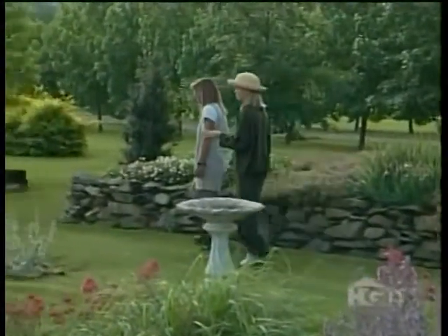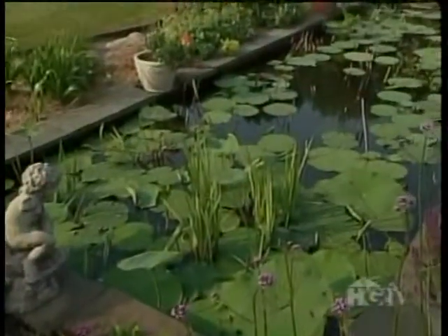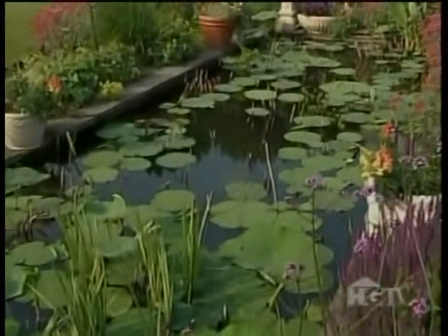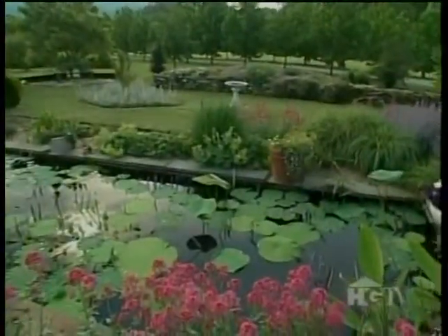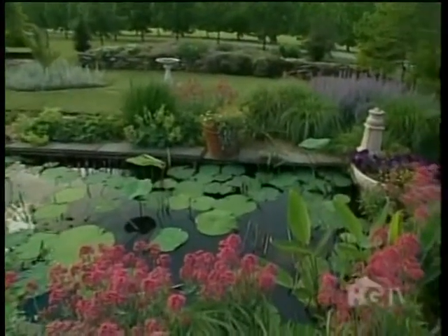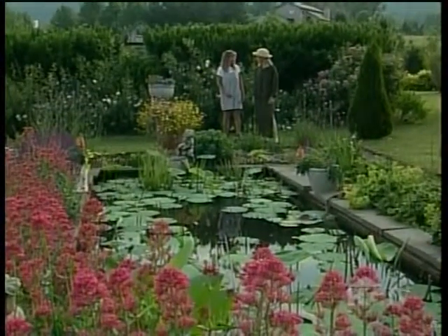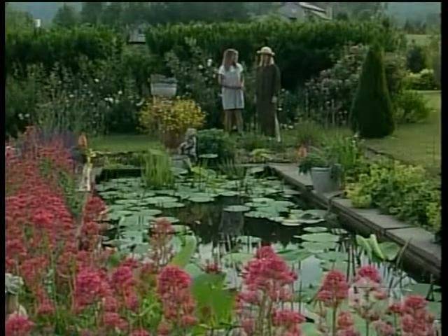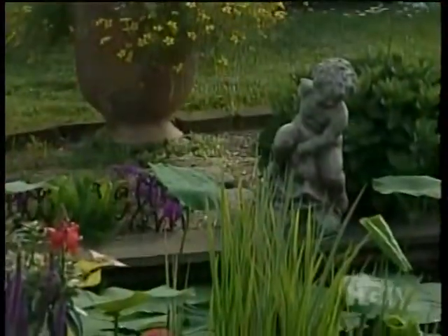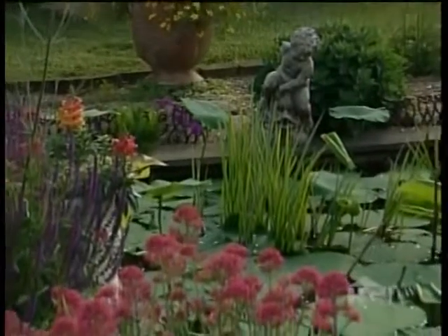Nancy, what section of the garden do you call this? This is the lotus rill — R-I-L-L. A rill is a way to work water down from a higher place, like in the mountains, down into the garden area and capture some of the water for the plants. In England, they had it done so perfectly that they didn't use cement — they had stones put on end and packed tightly enough that if the water kept moving, it never leaked. So this is an American version of a rill. I've learned something new about water gardens.